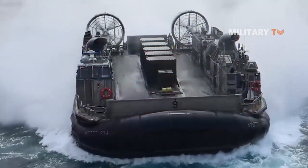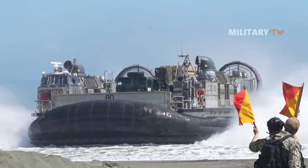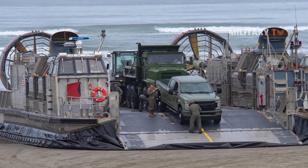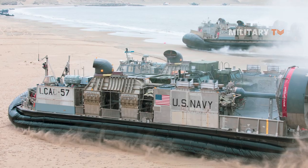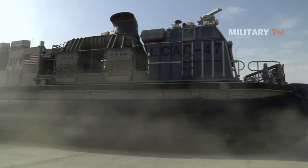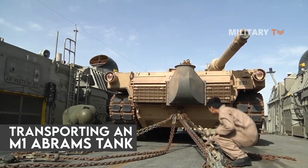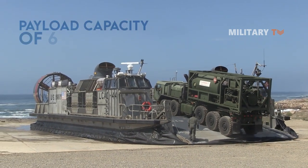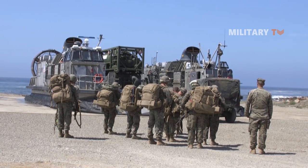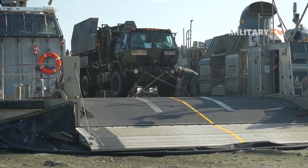The Landing Craft Air Cushion, or LCAC, is a high-speed, over-the-beach, fully amphibious landing craft primarily used by the U.S. Marine Corps to transport troops and equipment from amphibious ships to shore operations. The LCAC is the only mode of transportation capable of transporting an M1 Abrams tank from the amphibious ship to the beach, mainly due to its payload capacity of 60 to 75 tons. This payload capability and speed combine to significantly improve the marine ground elements' ability to reach the shore.